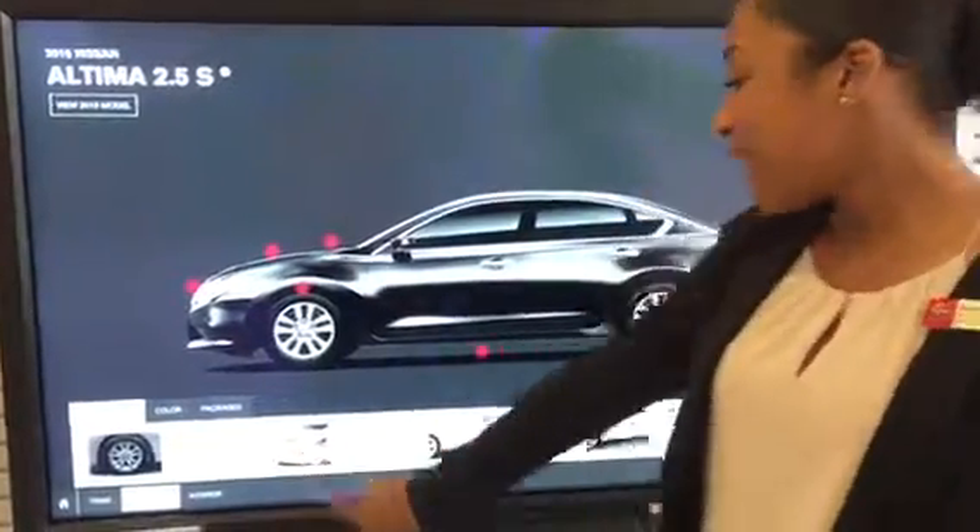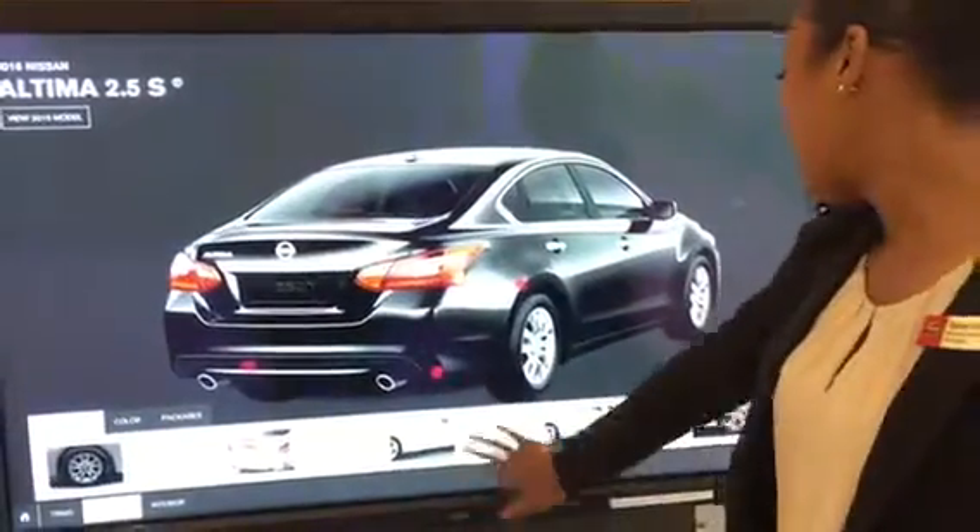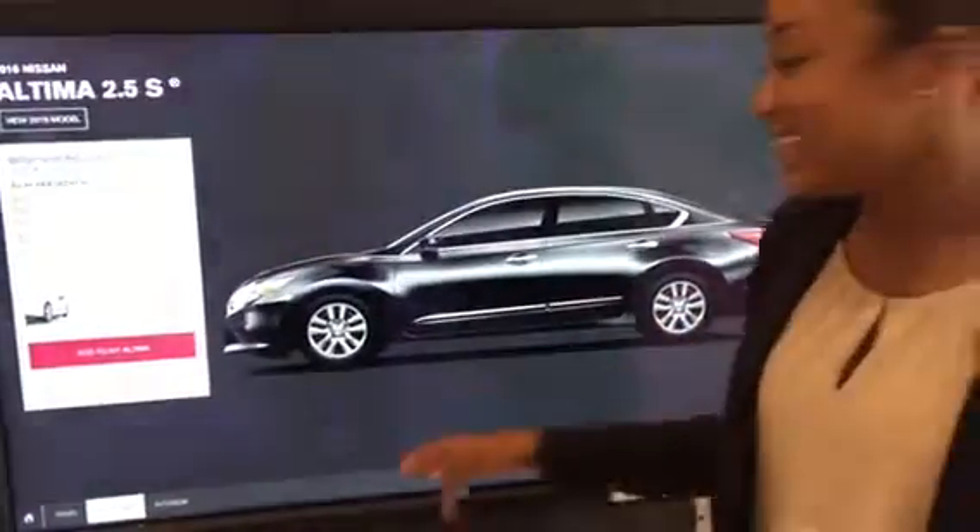You also have different packages that you can look at, adding different spoiler options to your model. You can add side body moldings in case that's something that you are looking for.